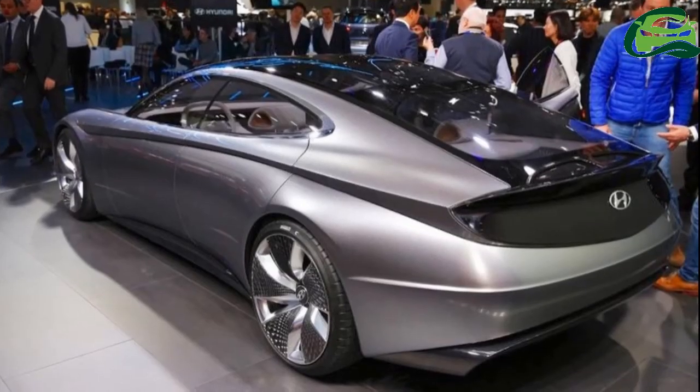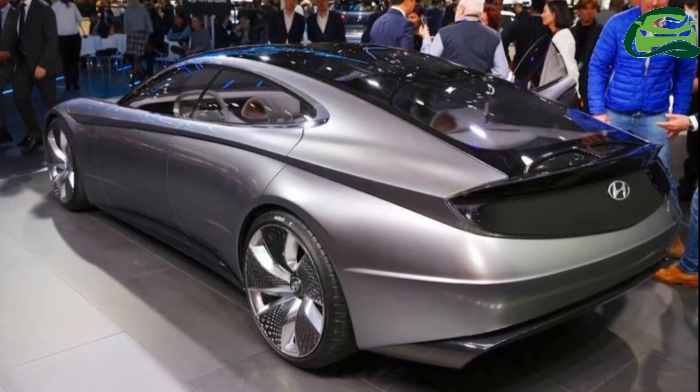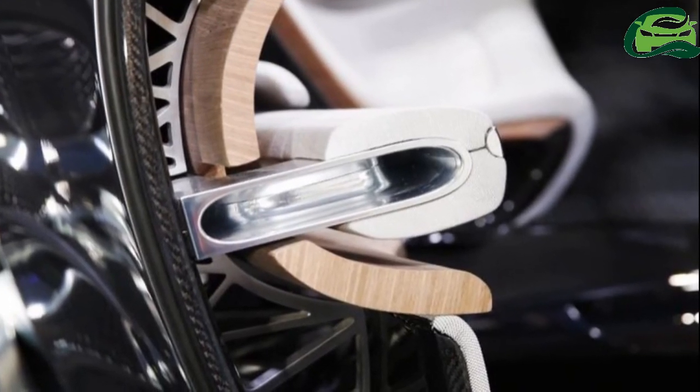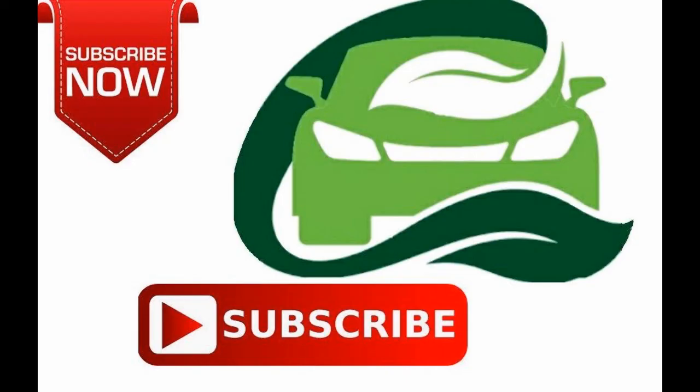Front seats feature an integrated rear seat entertainment display on the back. A full-length center console and a panoramic floating display coupled with haptic technology in the front allow for controlling the climate control system and other vehicle configurations.